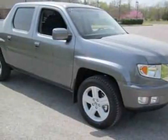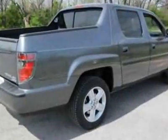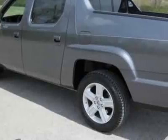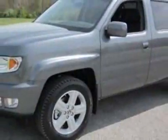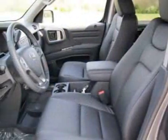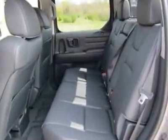Take a look at this new 2012 Honda Ridgeline. For your protection, this vehicle has a full factory warranty. This vehicle gets an estimated 15 miles per gallon in the city and an estimated 21 on the highway. This Ridgeline boasts a 3.5 liter engine and has a 5-speed automatic transmission.